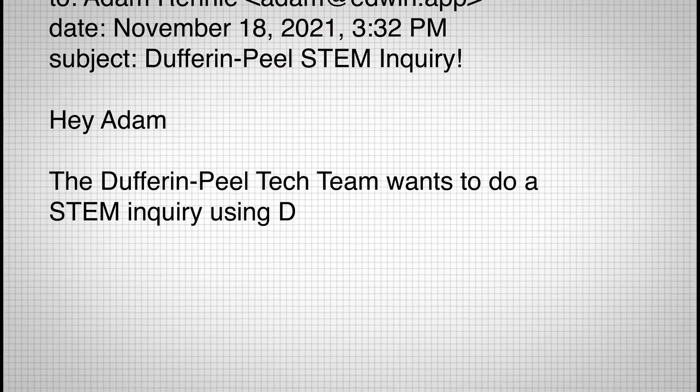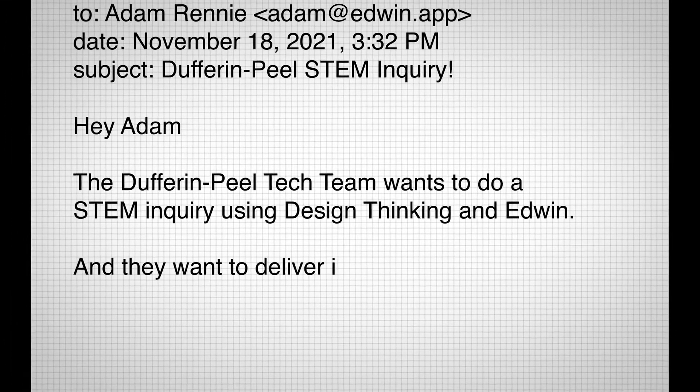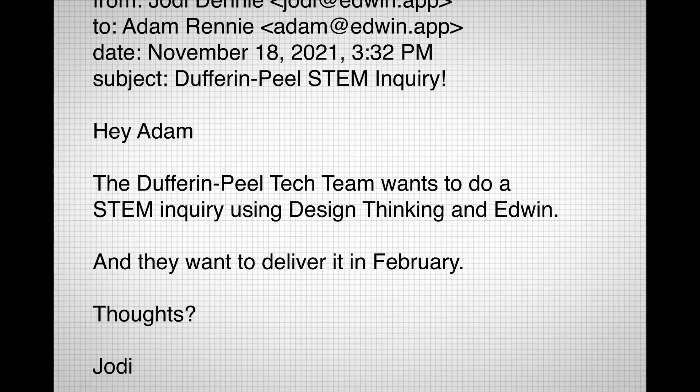It's late November. About two weeks to the break. Everyone's pretty tired. Then I get an email from Jody.